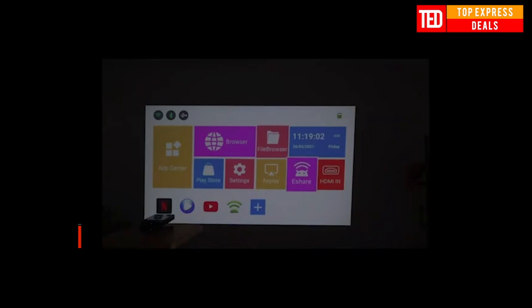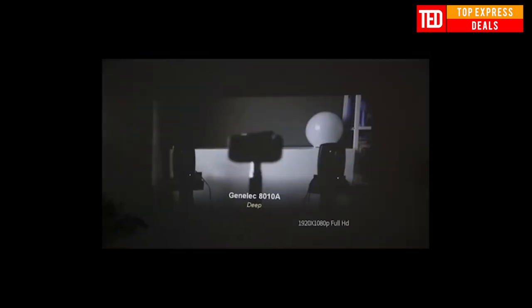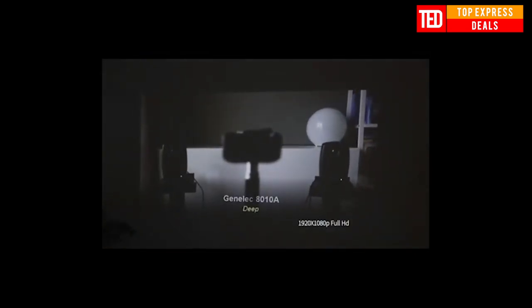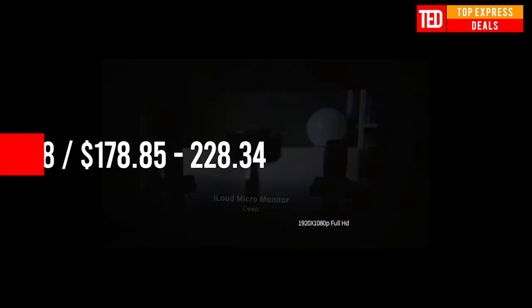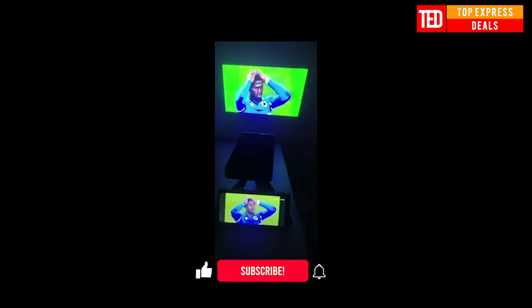Mini smart projector. The projector is based on Android OS 9.0 to customize the desktop for a larger screen. You can also download all kinds of apps at will. Synchronizing the picture of a computer to the big screen, it is convenient for entertainment sharing and conference presentations.